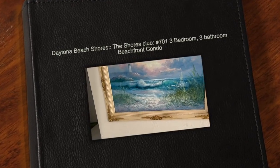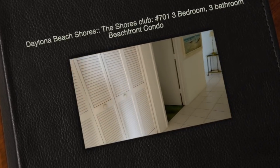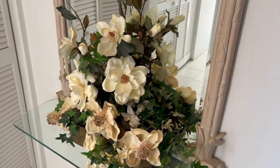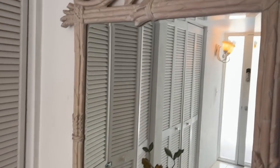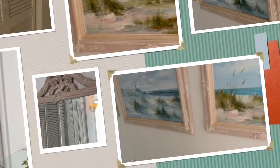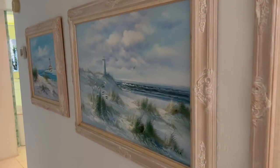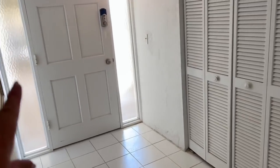Alrighty, you guys. This is Unit 701 at the Shores Club in Daytona Beach, Florida, which is where we will be staying this week. I'm going to take you on a very quick tour. That's where I just came in, and it's an end unit.